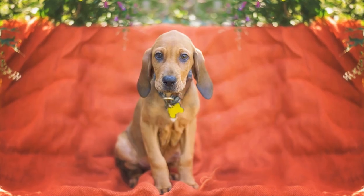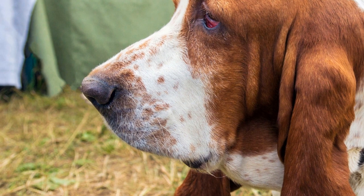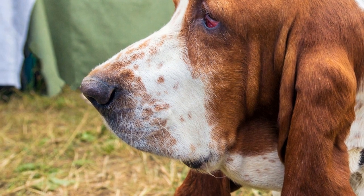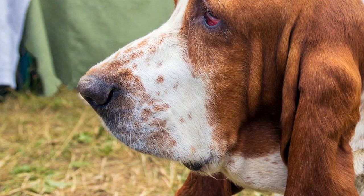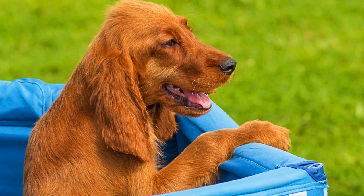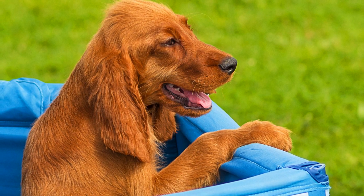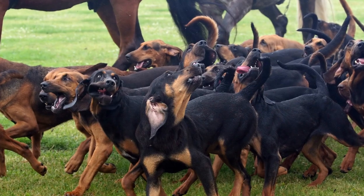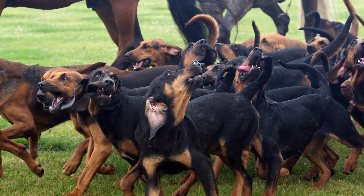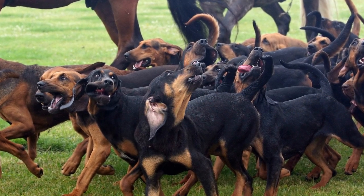Advanced Techniques in Scent Discrimination Training. Advanced scent discrimination training for bloodhounds involves teaching them to follow a specific scent trail while disregarding any surrounding odors. This technique requires the bloodhound to concentrate solely on the designated scent and maintain their focus throughout the search. Trainers often employ techniques such as scent cones or scent channels to improve the bloodhound's ability to follow the scent trail accurately.